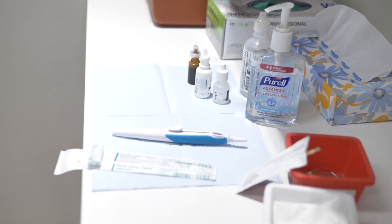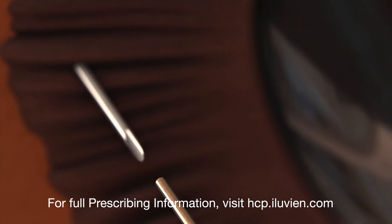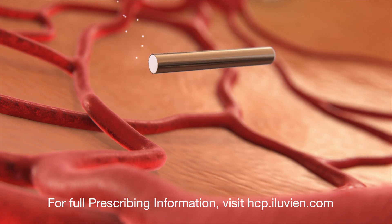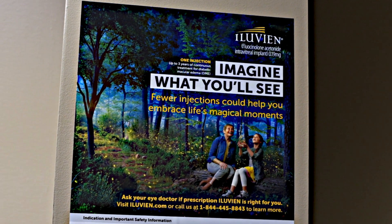I prescribed Eluvian for Ms. Chu because, frankly, she had just had too many injections — over 30 at that point — and we needed a change. Eluvian is the only drug out there that does continuous microdosing for up to three years. Other anti-VEGF injections and Ozurdex are all pulsatile: they run out and you always need repeat injections. So I brought Eluvian up to her and she was game.